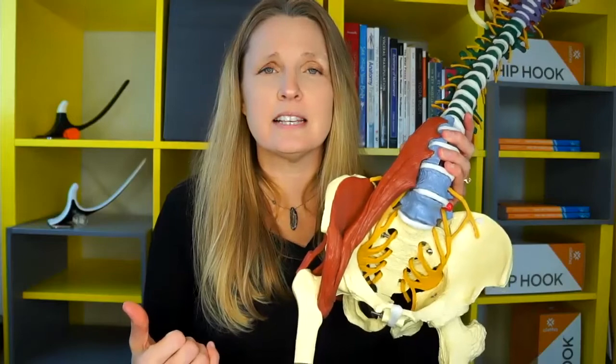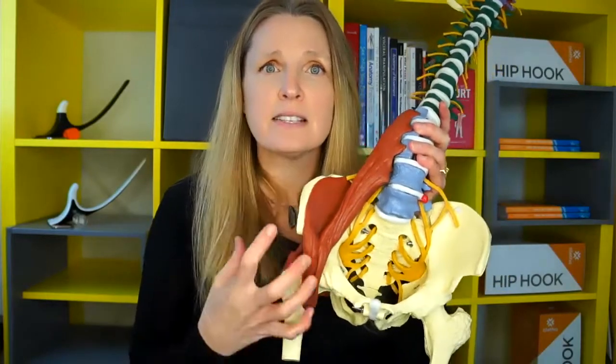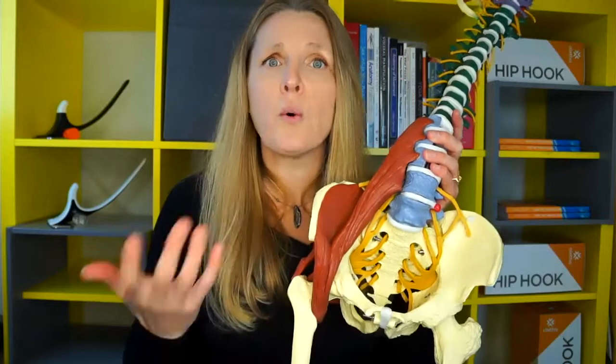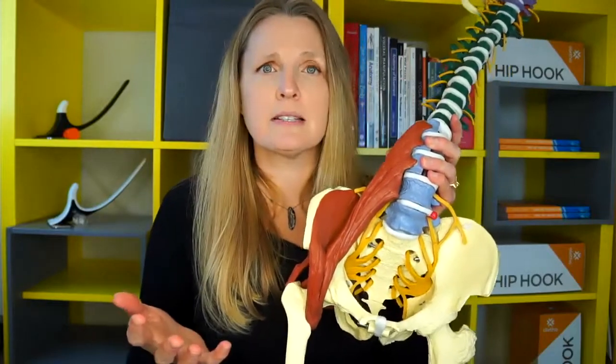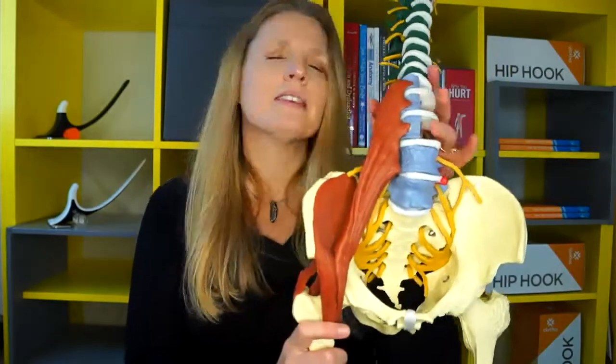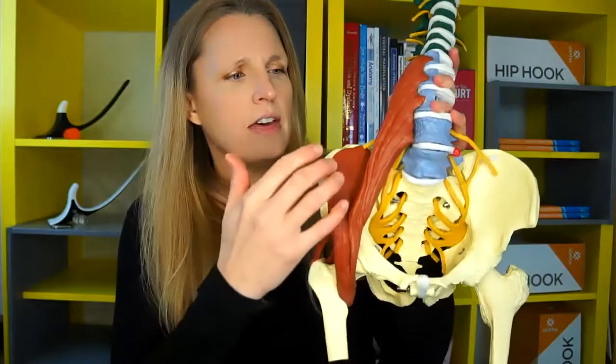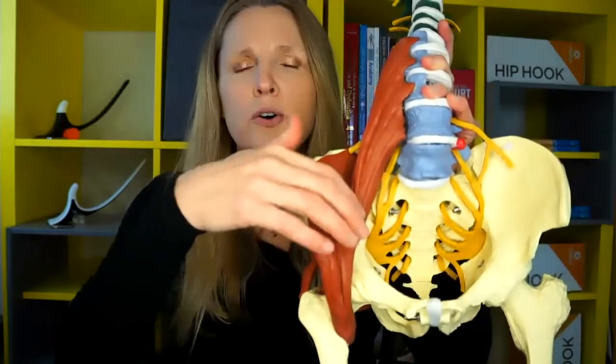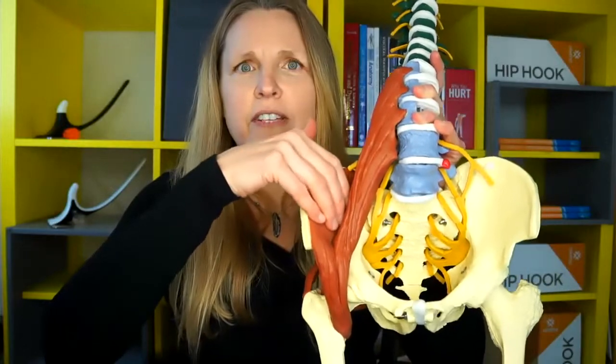Pelvic floor pain can arise for many reasons. Typically, there is some sort of connection with muscle tension, and that irritating either the muscles themselves in the pelvic floor or the nerves that go through to those muscles. If you look at this model, you can see a couple of muscles highlighted here — the psoas and the iliacus muscle. You can see how the iliacus really goes right to the inside surface of the pelvis.